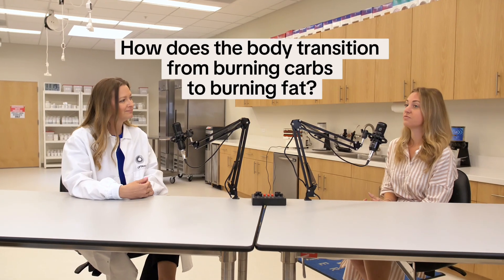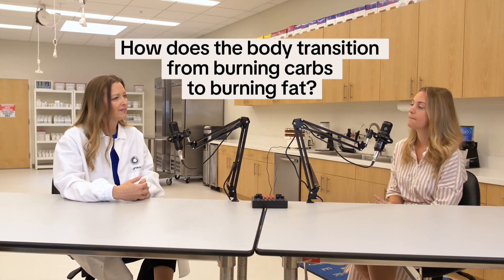How does the body transition from burning carbs to burning fat? Our bodies have glycogen stores in them — the glycogen is in the muscles, it's in our organs. And when we control our carbohydrate intake, along with having adequate protein, we burn through those glycogen stores in a few days. Once you burn through those and you're controlling your carbohydrates consistently, that flips a switch and you actually start tapping into those fat stores for energy.